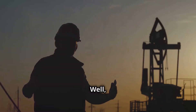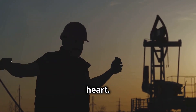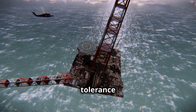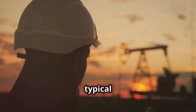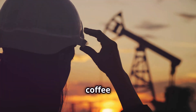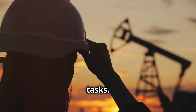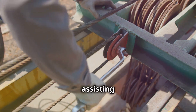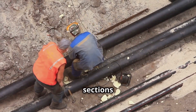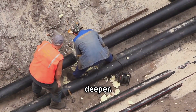What does a floor hand actually do? It ain't for the faint of heart. It's a physically demanding job, requiring long hours and a tolerance for all kinds of weather. A typical day starts before the sun comes up. You're out on the rig floor, coffee in hand, getting ready for the day's tasks. First up, you're assisting the derrick hand with pipe connections, wrestling those heavy sections into place as the drill goes deeper.